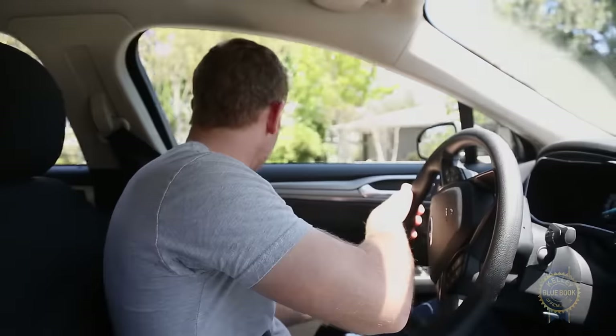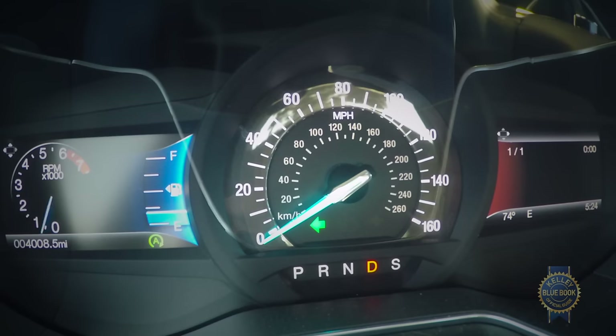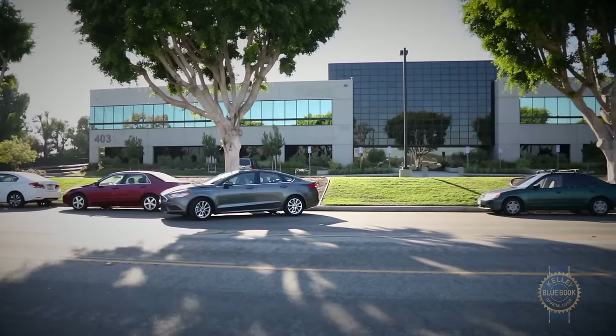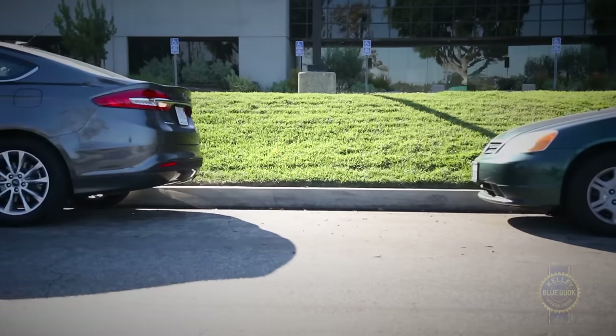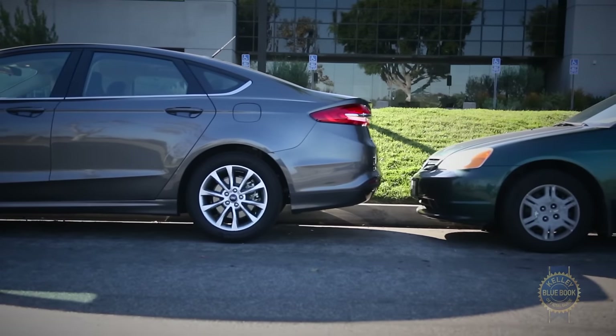Bolstering the Fusion's technical prowess are add-ons like blind spot monitoring, lane keep assist, dynamic cruise control with stop-and-go abilities, parking sensors, and an automatic parking system that pulls into parking spots so well there's really no reason not to let your parking skills go rusty.